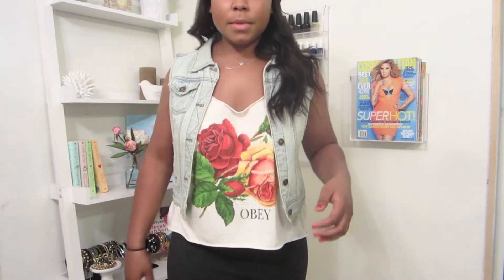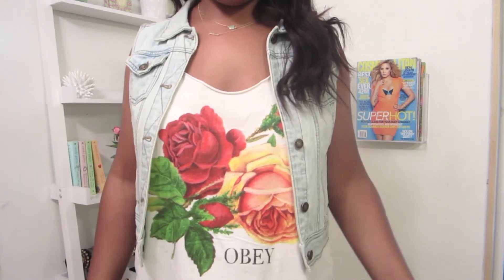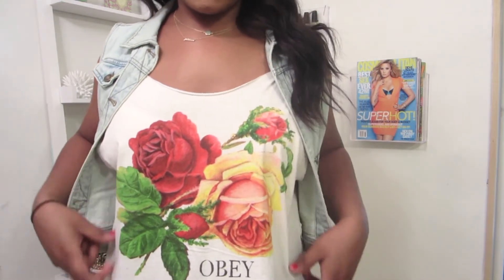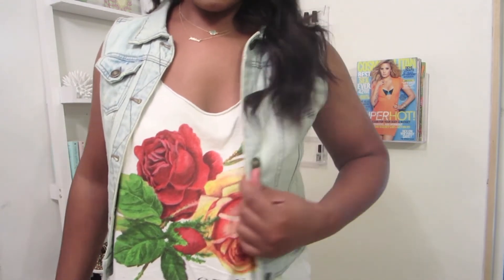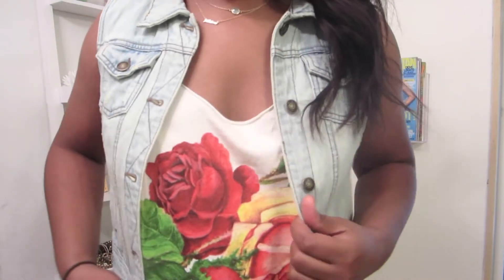So first I'll start off — I have to cover up because I don't want to flash you guys. For my top, this is by the brand Obey but I got it from Urban Outfitters and it just has roses on it. It's so pretty, like it's so vibrant and gorgeous, and it just kind of looks a little bit distressed, so I like that. This vest is from Forever 21 and it's just like a light wash vest.